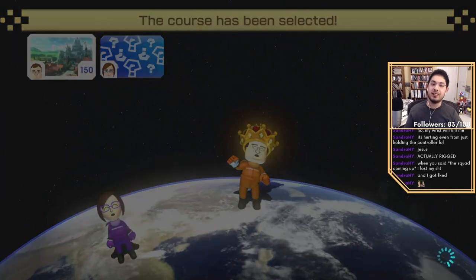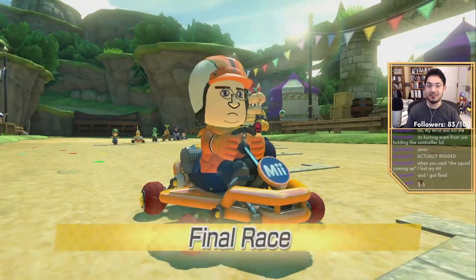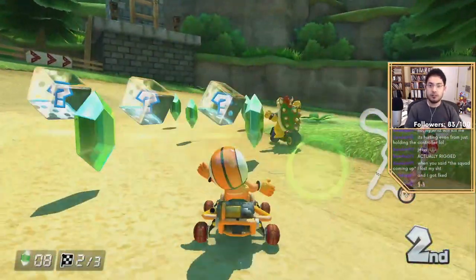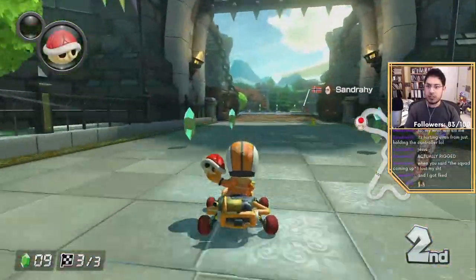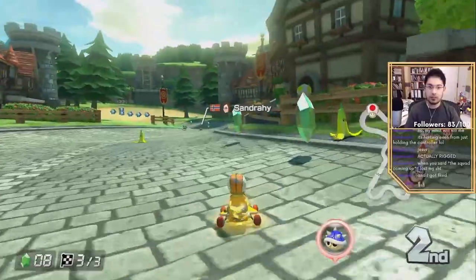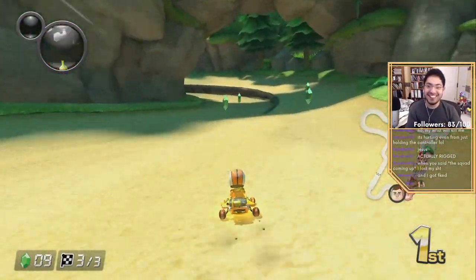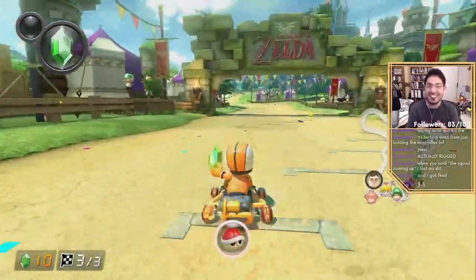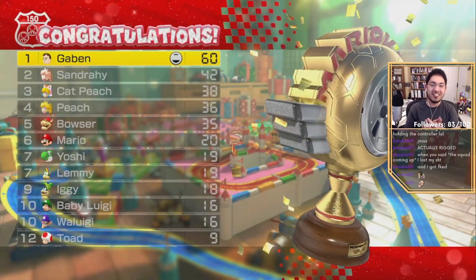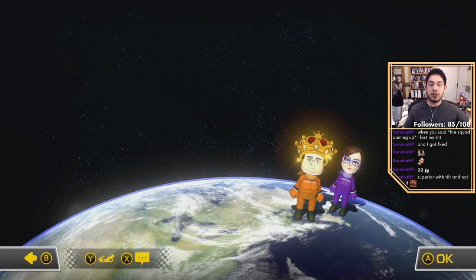It's rigged! Not me totally aiming to hit that red shell at you and waiting for the perfect moment. Zelda track — the worst track of the game! I get so much hate every time I say that. I don't actually think it's the worst track — I just don't like it. It's a fine track. Only real people can throw a bomb that good. Oh no, Sandra! Screw you Sandra — GG, GG.